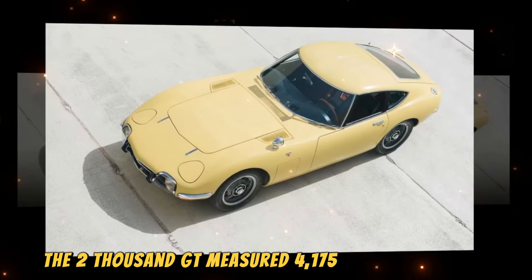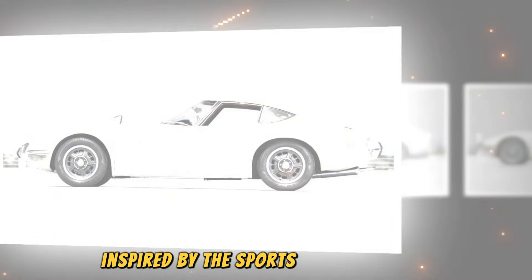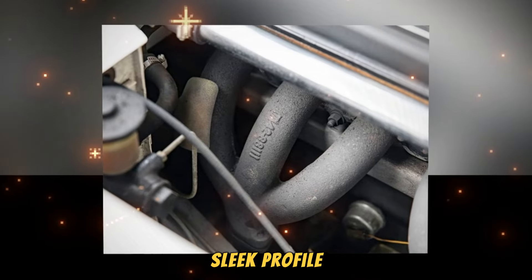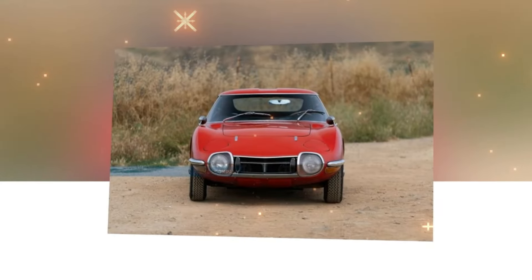The 2000GT measured 4,175 mm long, 1,600 mm wide, and 1,160 mm tall, with a wheelbase of 2,320 mm, while it tipped the scales at 1,120 kg with a near-perfect 49/51 weight distribution. The aluminium body was characterized by beautiful proportions and styling inspired by the sports cars of its era — the long bonnet, muscular front fenders, wrap-around windscreen, sleek profile, and very low swooping roofline gave it an exotic look.